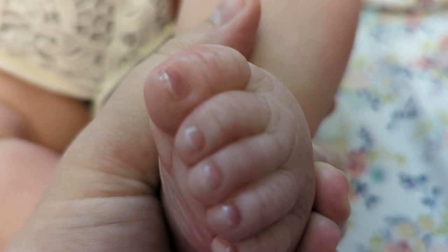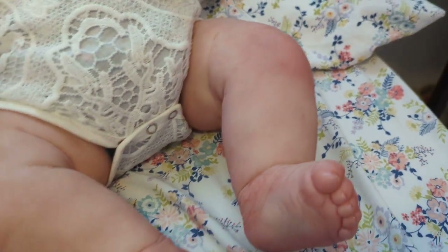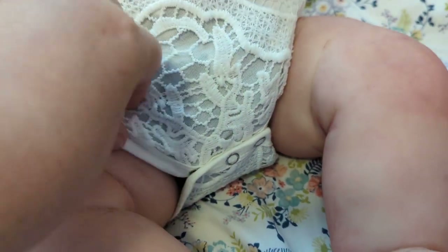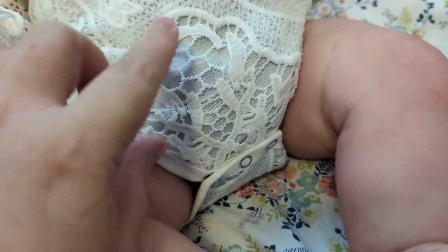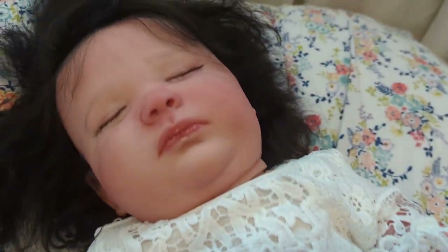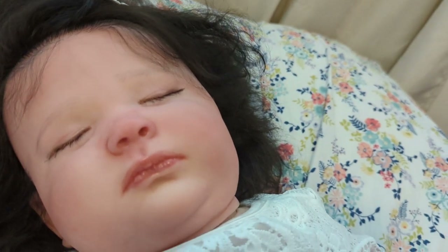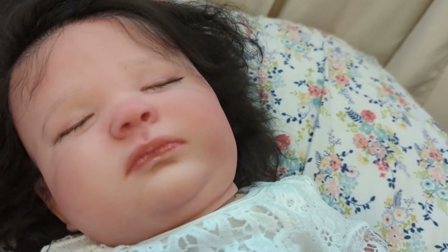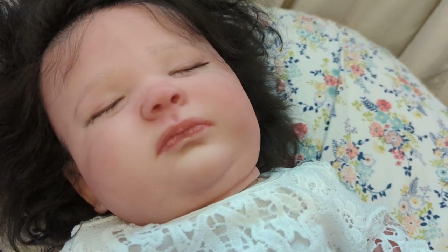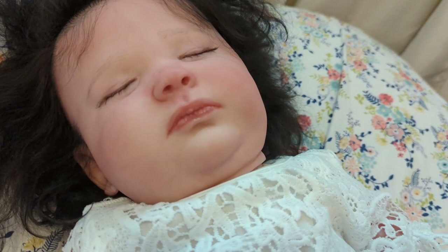There's her toes. She's got the cutest feet — they're so fat. She's wearing this beautiful white onesie. She will come with a fabric diaper — a cloth diaper. She'll come with a big box opening, several outfits, a pacifier, pacifier clip, a pair of shoes, and several outfits.